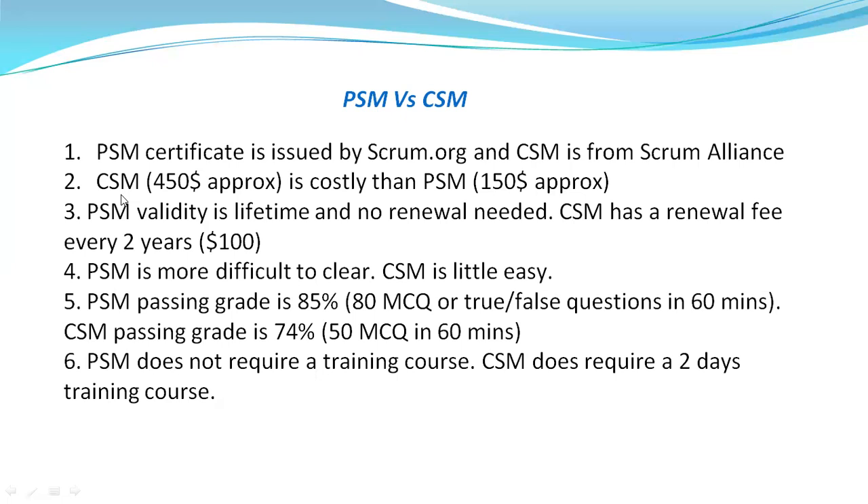Cost-wise, CSM costs approximately $450 — which includes training costs — and PSM is approximately $150. You may also be able to get a discount with coupon codes. So cost-wise, CSM is costlier than PSM.